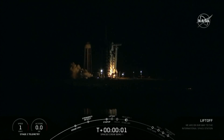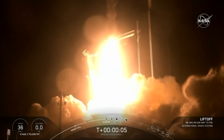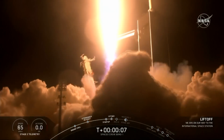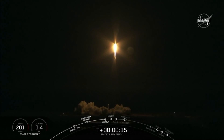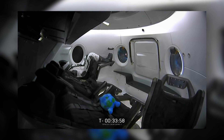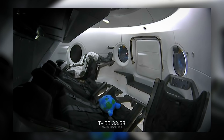Just before 3 a.m. today, a SpaceX rocket carrying a capsule known as Crew Dragon lifted off from the Kennedy Space Center in Florida. The capsule is designed for astronauts, but on this mission, it's carrying only a so-called smart dummy named Ripley, designed to gather data about how the flight might affect human occupants.